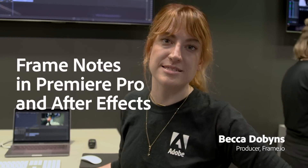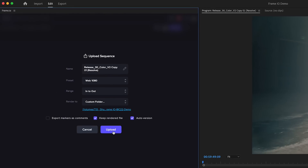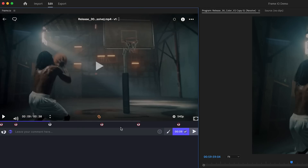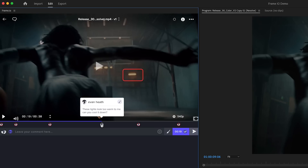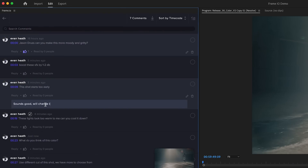Something that everyone can get excited about is how well the Frame.io panel fits inside of Adobe Premiere and After Effects. From the timeline you can talk with your collaborators, you can mark things as approved, you can get feedback and upload all your takes without ever leaving your NLE.